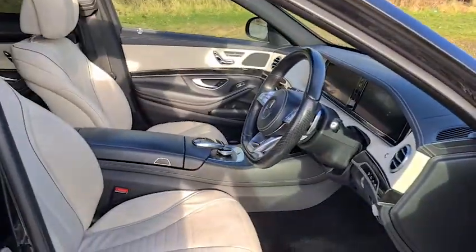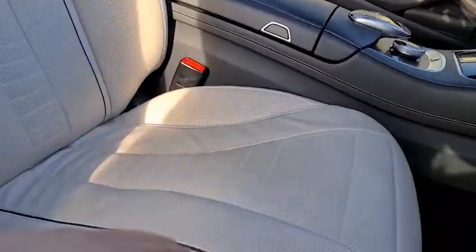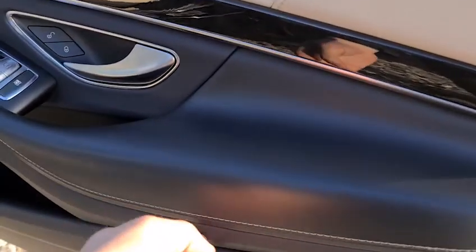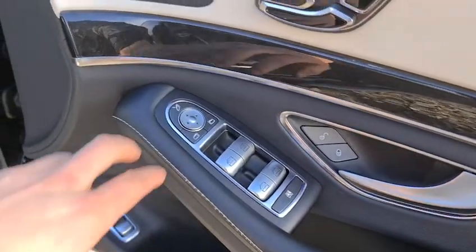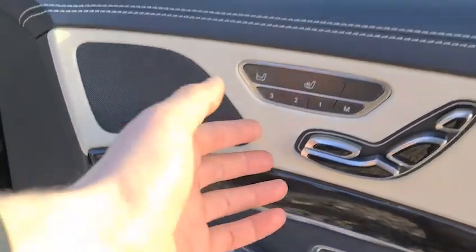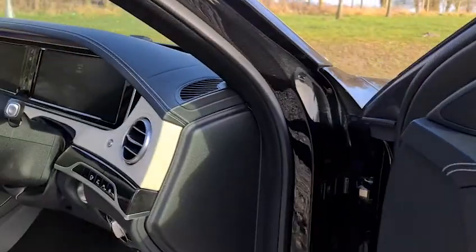Inside, we have a nice spacious driving position with a very comfortable front seat. We also have soft-touch leather with white stitching, electric window switches which can also control the rear blinds, electric power-folding mirrors, and electric heated memory seats. You can also control the left-hand seat when the vehicle is running.